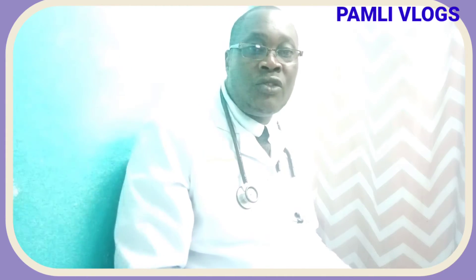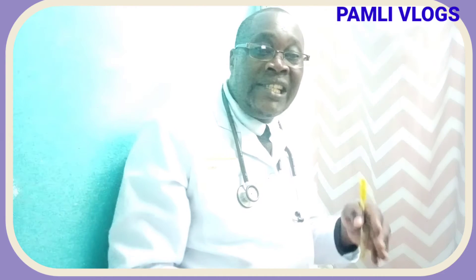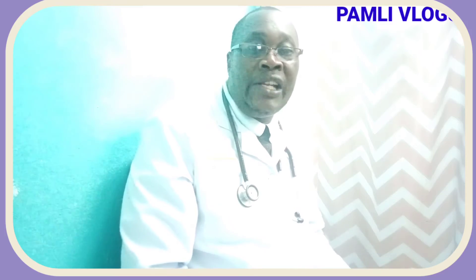This condition we can detect by doing an ultrasound of your heel or an x-ray of your heel. It will show us that sharp pointed bone that has accumulated due to this accumulation of calcium. Calcaneus spur normally does not cause pain on its own, but when the plantar fascia is irritated, then pain normally occurs.